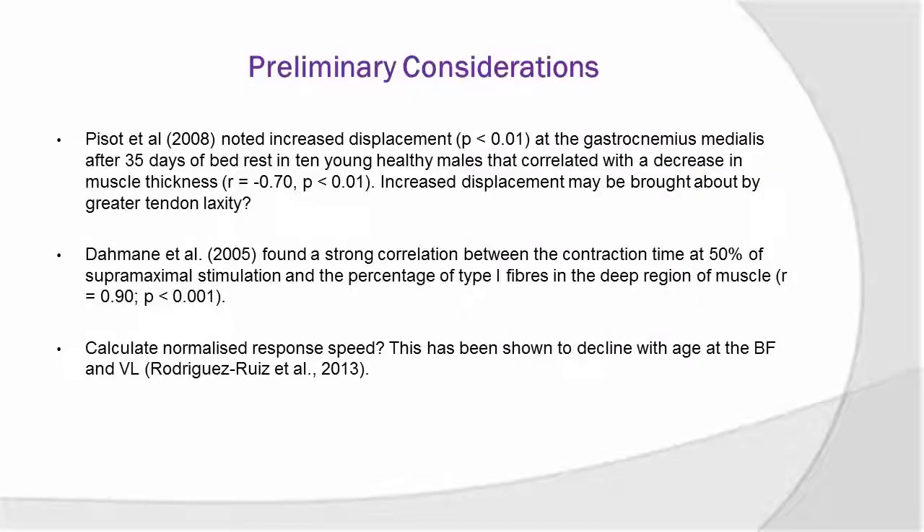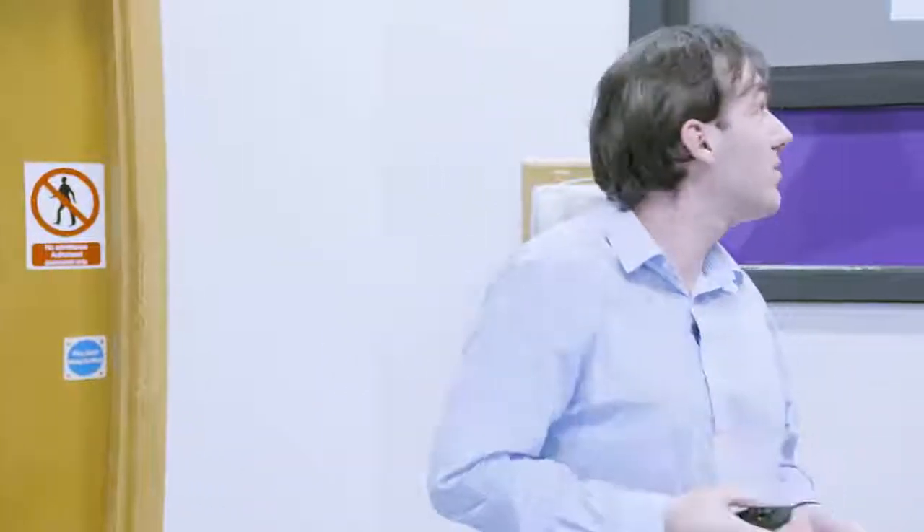Another aspect, just from some preliminary considerations, is that as well as the limited amount of research on ageing populations with TMG, there's also heterogeneity in the output variables or metrics. It is difficult to extrapolate, but this is something I'm going to look into further and potentially calculate normalised response speed — which I think was mentioned earlier on. This has been shown to decline with age at the biceps femoris and vastus lateralis. For the mechanistic study, we are taking muscle biopsies from the vastus lateralis and also doing TMG there and at the biceps femoris and rectus femoris. This will be useful because we can then correlate muscle fibre types from stainings with TMG variables, adding to the literature in this area.